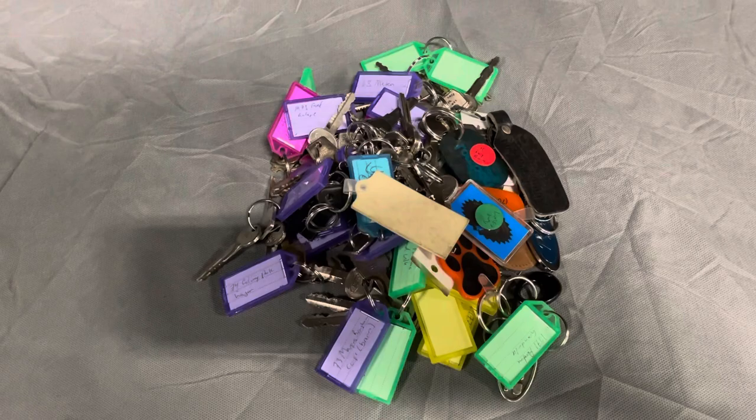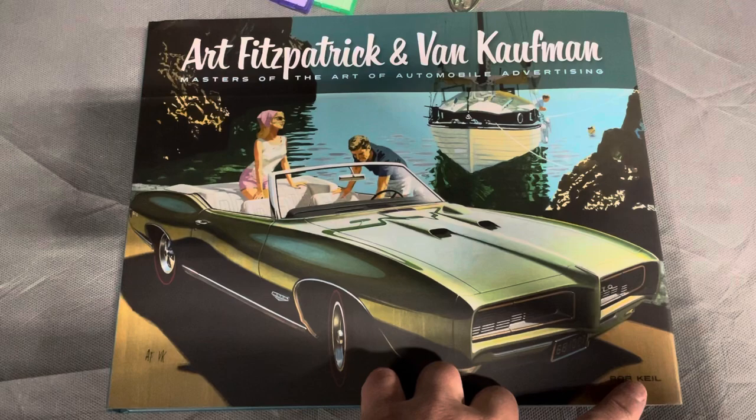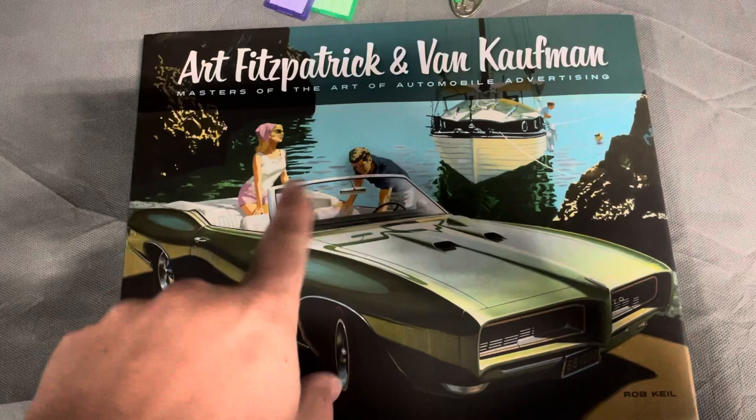I wanted to share a brief update on something that I received in the mail from the author of this book, Rob Kyle. For those of you who haven't seen, I did a feature on Art Fitzpatrick and Van Kaufman's advertisements that they did for Pontiac — here are the '68 GTO. It was a duo where one did the cars and one did the people in the background, and they were just fabulous illustrations.